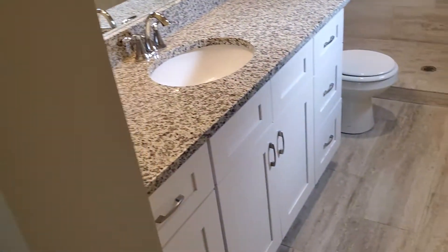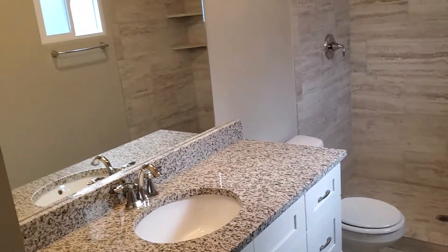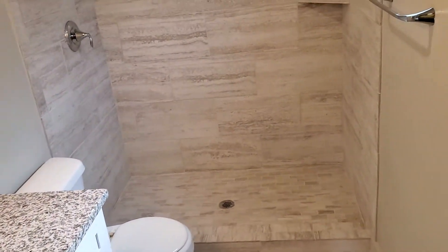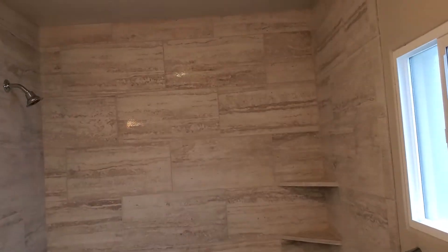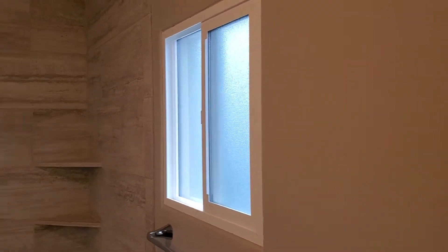Then we come back around to the master bathroom. We've got matching cabinets and countertops to the other bathroom, a nice size mirror, the toilet, and then a step-in shower that goes full height. This one also has a window to let in a little bit of light.